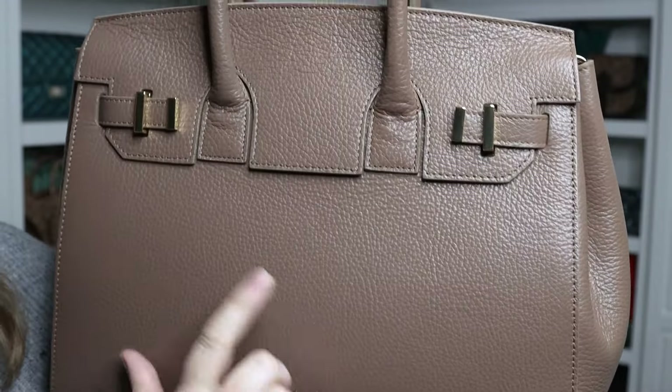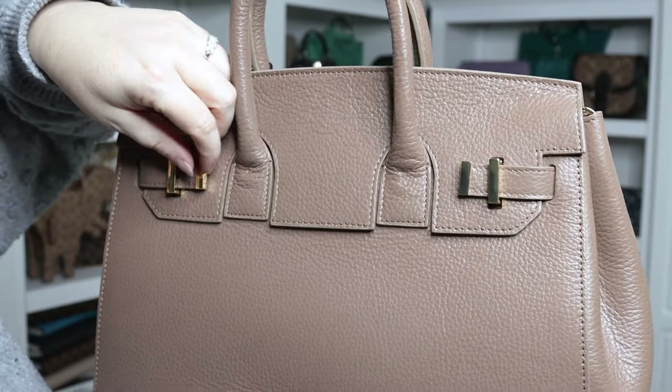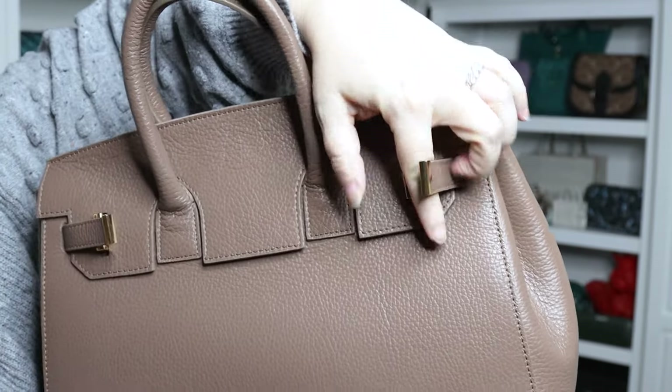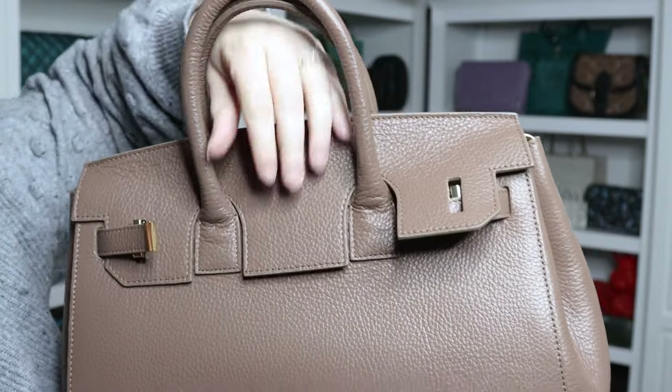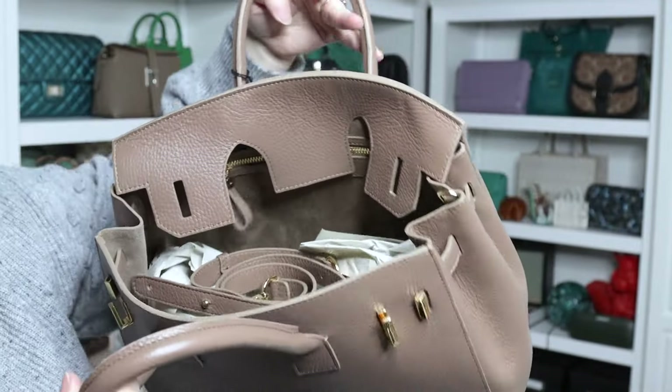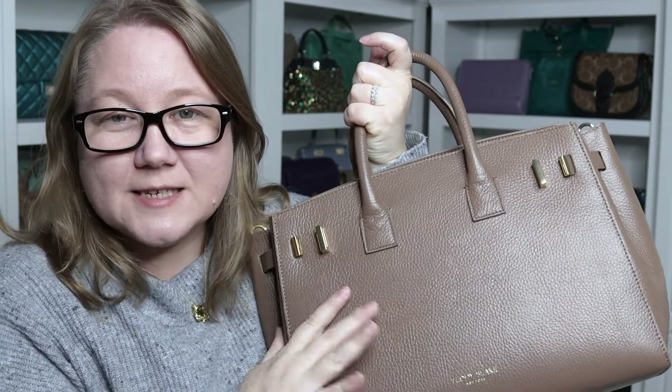The only branding on the outside of the bag is right here — it says 'Teddy Blake New York' stamped in gold, so you've got gold hardware. To open the bag you just pull these little straps up to release the flaps, then stretch them out. It also comes with a shoulder strap, which we'll look at in a minute.